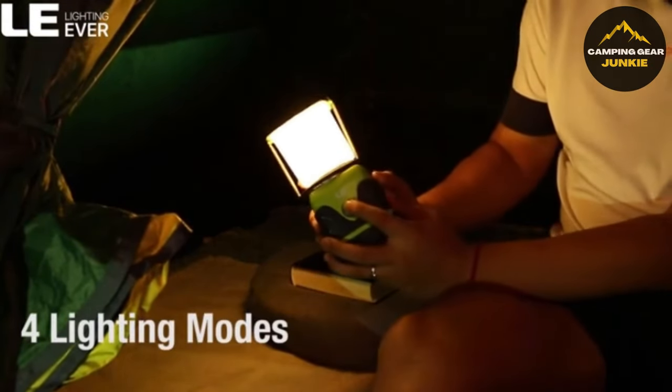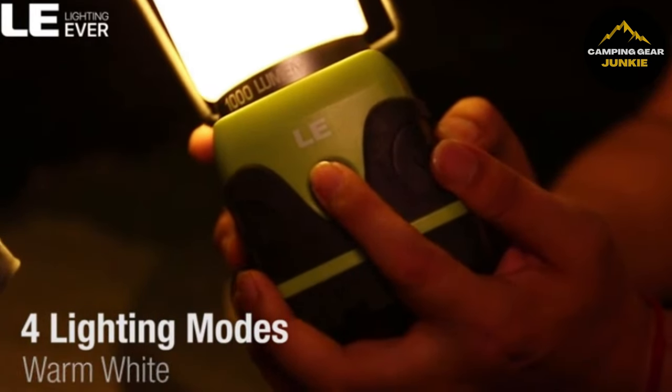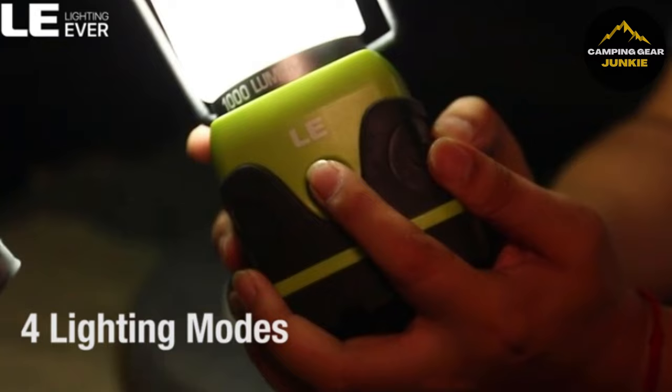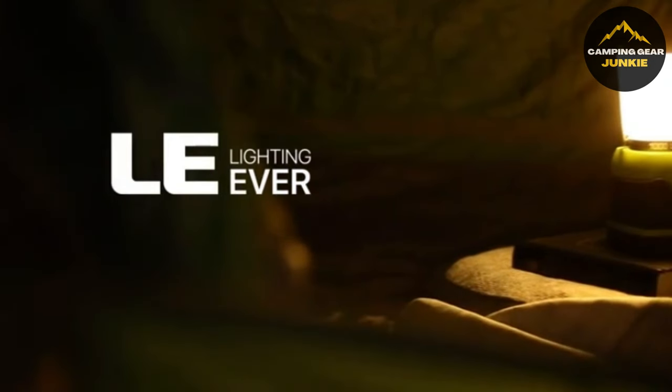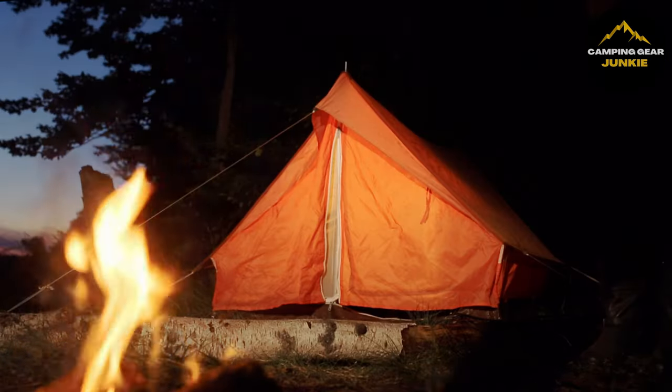It has four lighting modes, including daylight white, warm white, full brightness, and flashing, selectable with a simple button press. Its design includes a hanging hook and removable cover with a metal handle on top for versatile use.